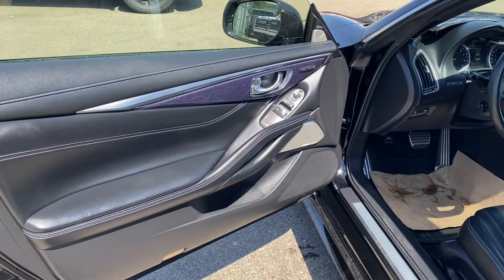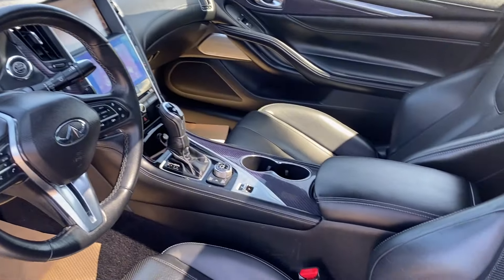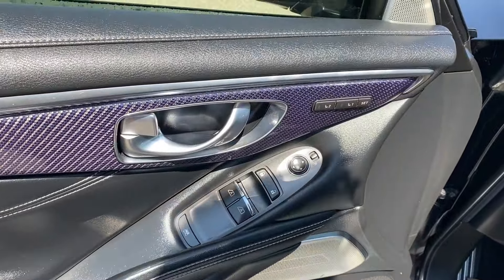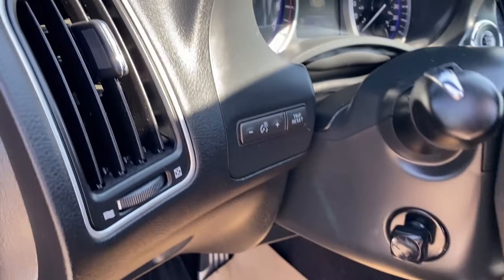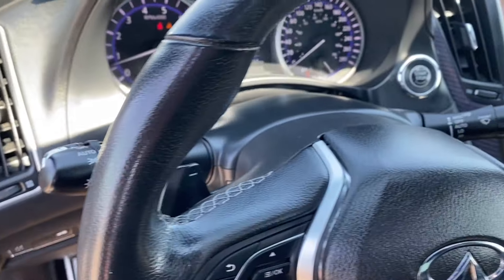First let's take a look at the interior. You have that black finish on the door panel as well as along the dash at the front of the vehicle, center console and the seats. Storage on the bottom of the door panel with power windows, mirrors and locks as well as memory settings for the driver seat and mirrors. On the panel next to the steering wheel you have some interior lighting controls, power controls for the steering column, and you can see the paddle shifters on the back of the steering wheel.